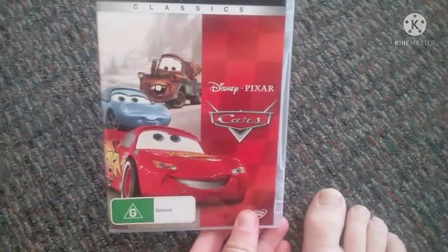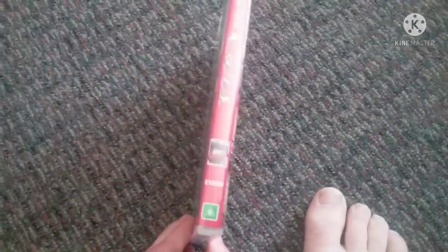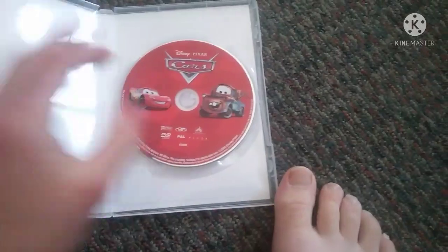Next we have Cars 2006 DVD. Front, a spy-and-pro picture of Lightning McQueen, and the back. Here's the disc.